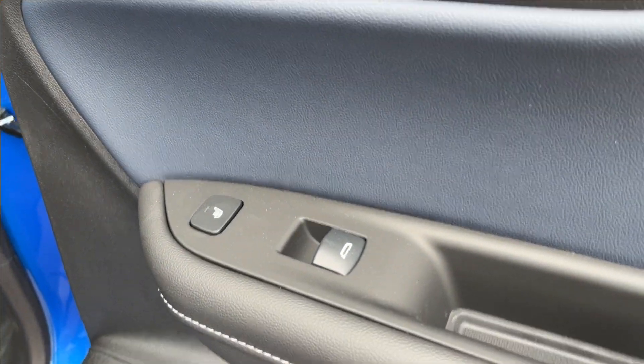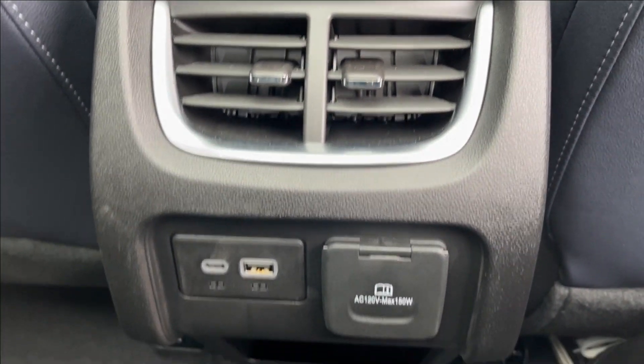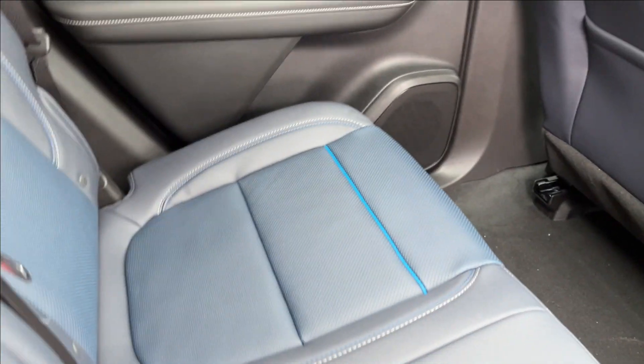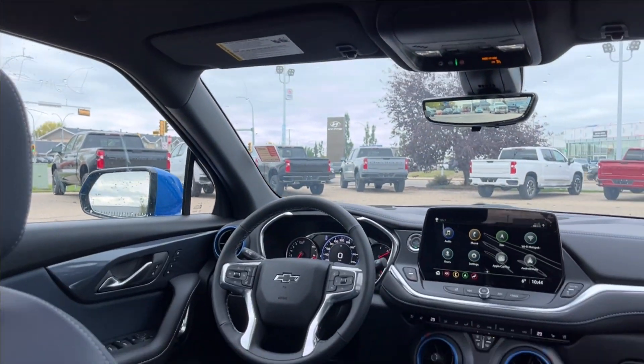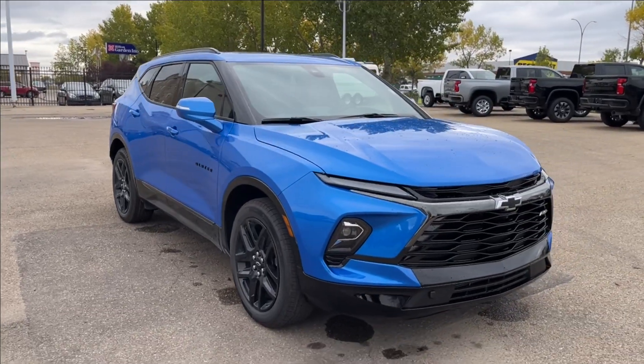You can hop in the back — pretty good legroom. There's storage behind the passenger and driver's side, rear ventilation, rear USB ports, and an AC wall charger, as well as some storage on the bottom. Cup holder and armrest right in the center, with lamps and handles on the side. And above you again is that panoramic sunroof.